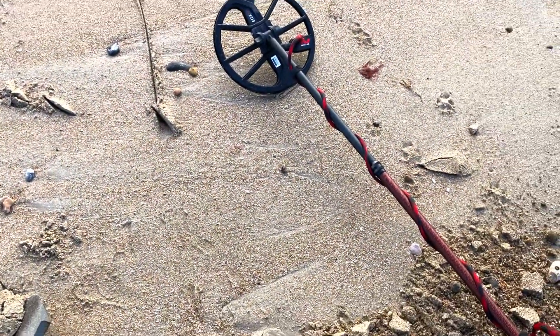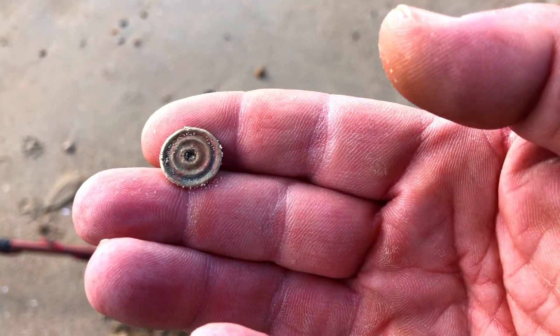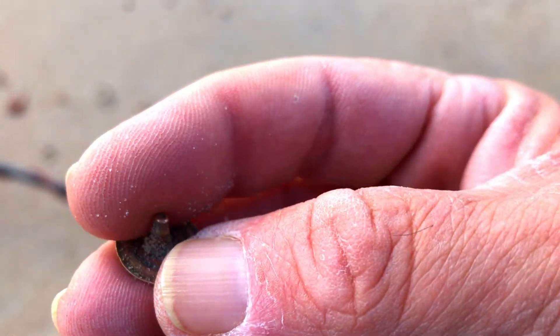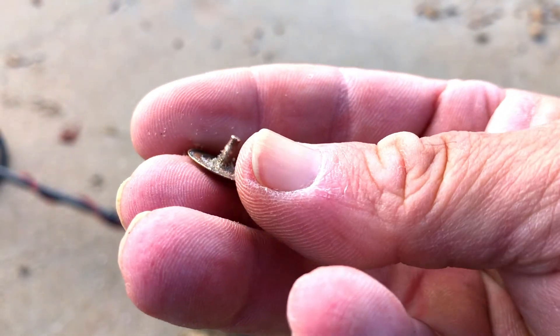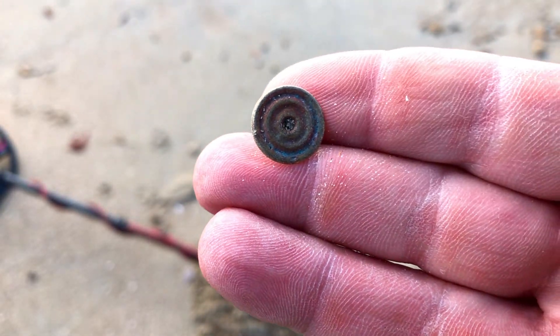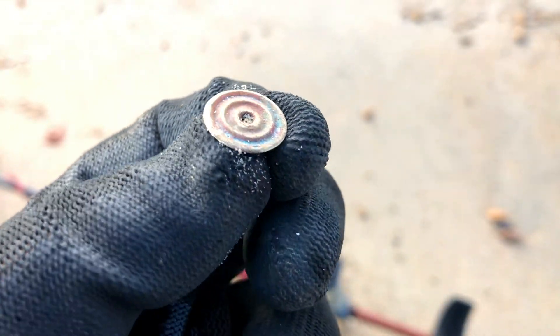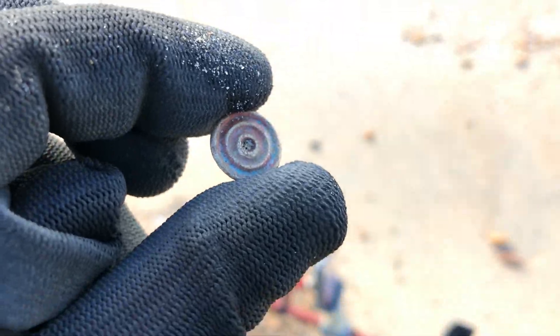Just up at number 8. It's a little press stud, or maybe a button or something. Different. Okay, let's crack on. It's quite a load of aluminium about, as normal for a beach. We're on to the next hole.